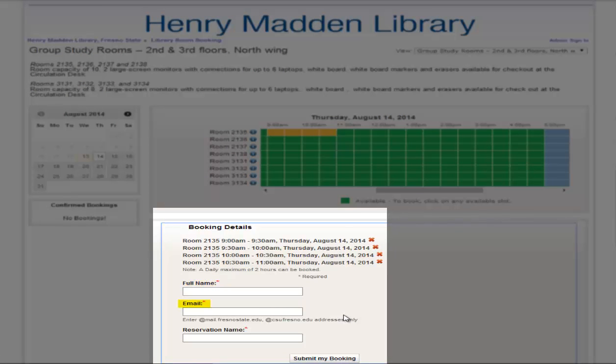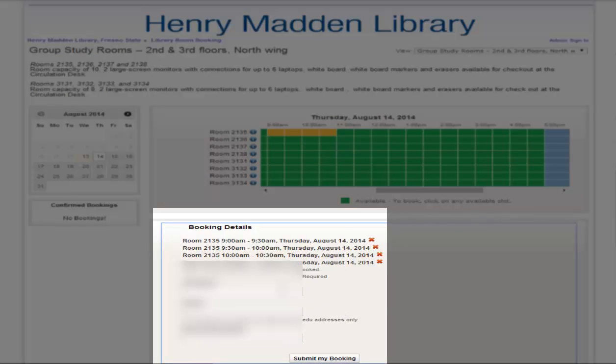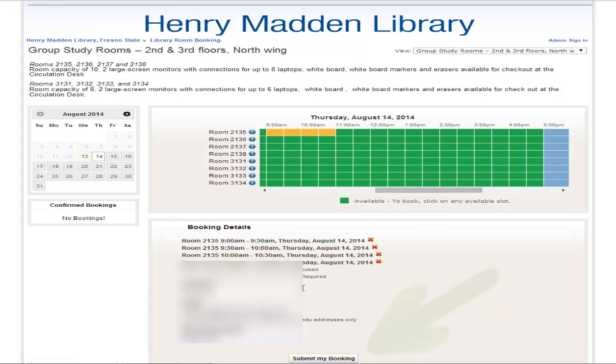Enter your full name, email, and reservation name. Click on Submit My Booking.